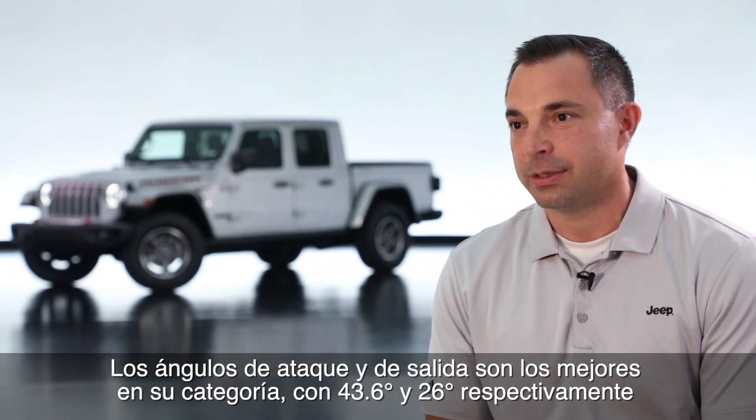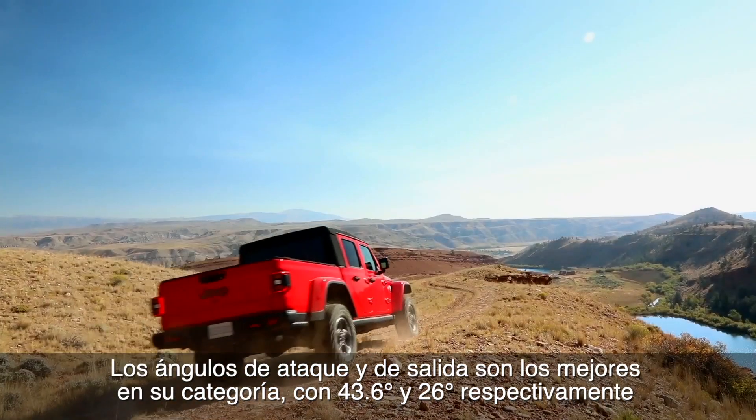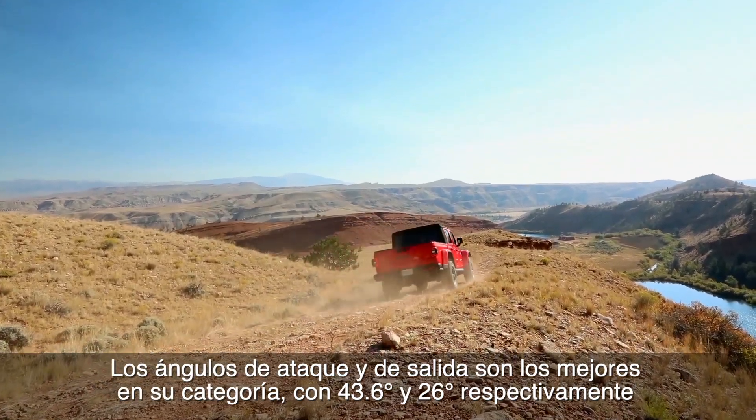The approach and departure angle is a best-in-class 43.6 degrees on the front, and a best-in-class 26 degrees in the rear.